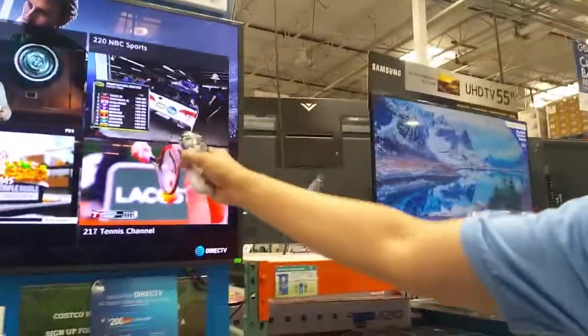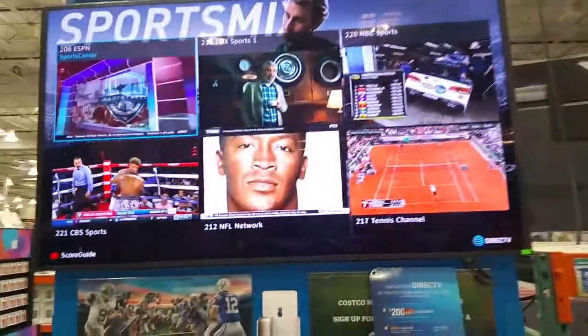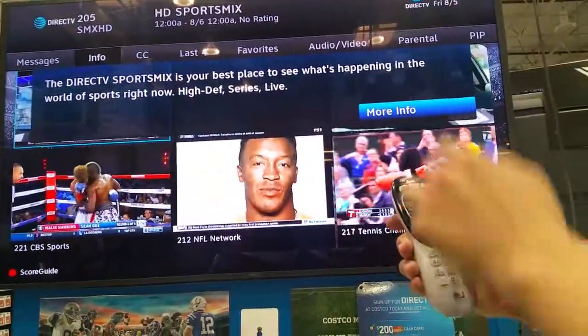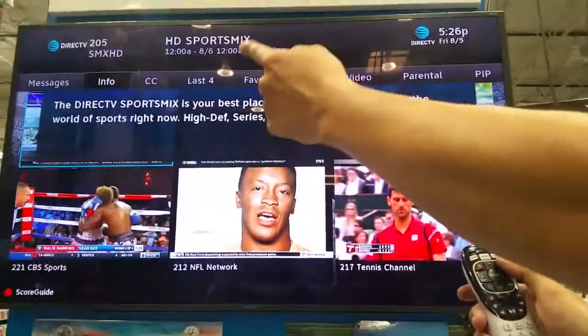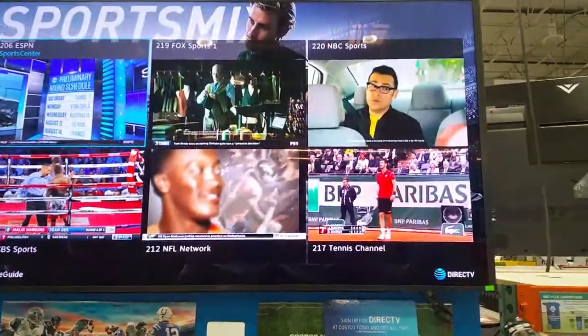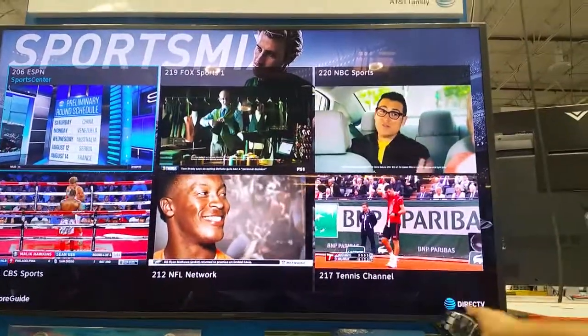This is the DirecTV Sports Mix channel. This channel is 205 or 600. If you press the Info button, you can see what channel it is — Sports Mix, HD — and the information about it. This is an exclusive channel. Nobody in the country has it but DirecTV.